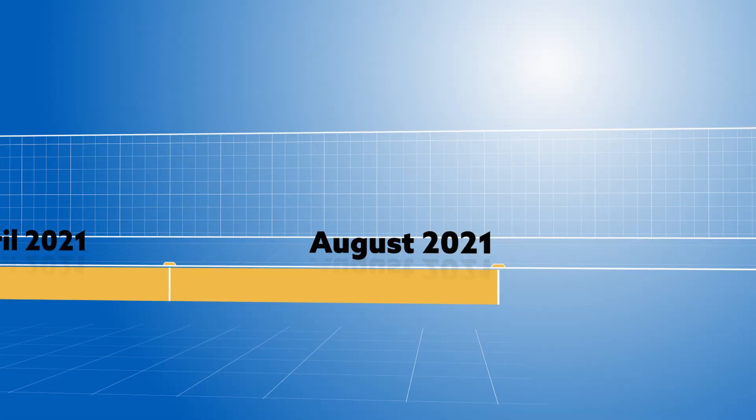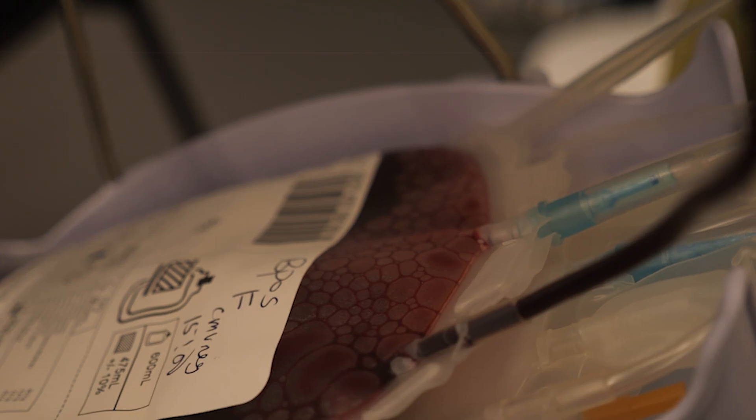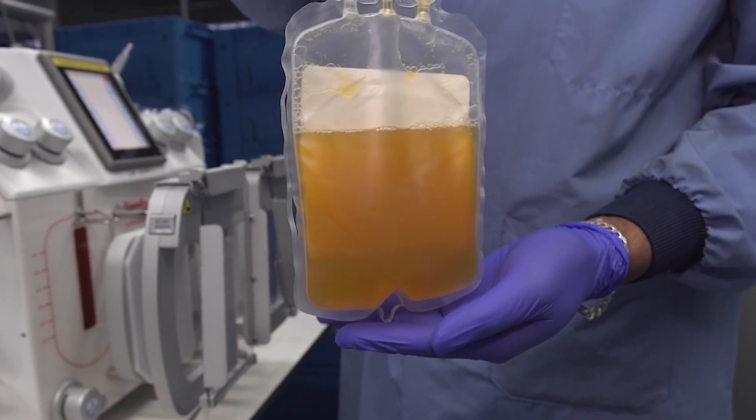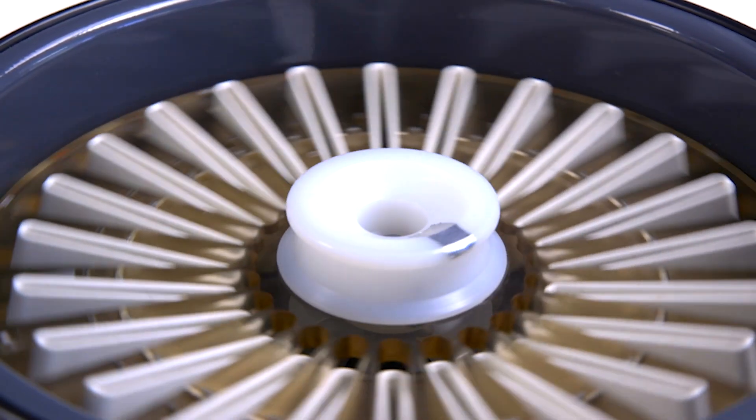August 2021: the NHS starts to recover plasma from blood donations in England to further boost supplies. The process includes separating plasma from the other blood components using centrifuge machines like this.